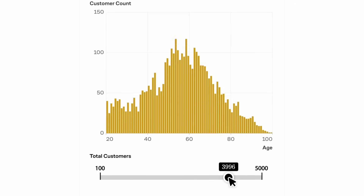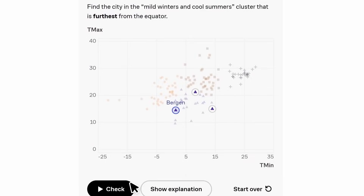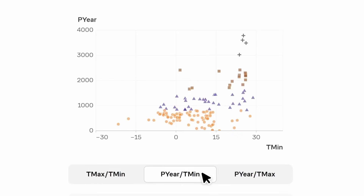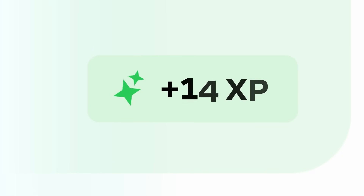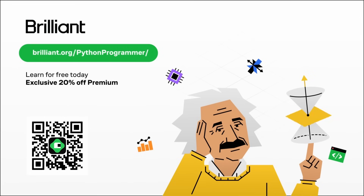If you're interested in data science, then you'll like this. Brilliant's data science content uses real world data to train you to see trends and make better informed decisions. Perfect for learners of any level, you'll learn data analysis with a full suite of content covering data visualizations, algorithms, regression models and more. To try Brilliant for free, visit brilliant.org/PythonProgrammer or scan the QR code on screen, or click on the link in the description. You'll also get 20% off an annual premium subscription.